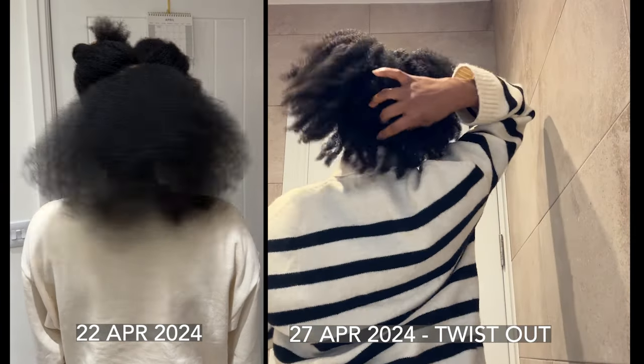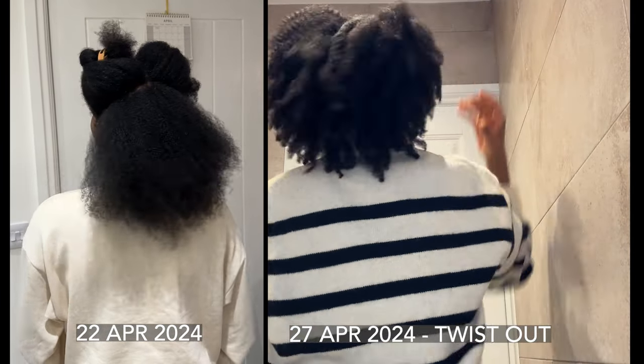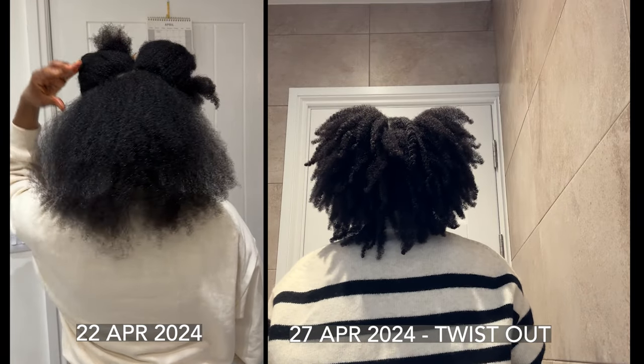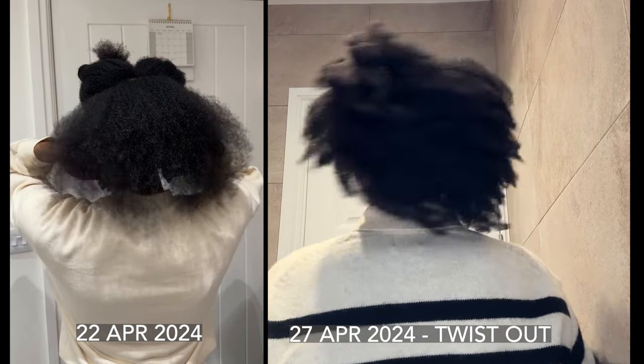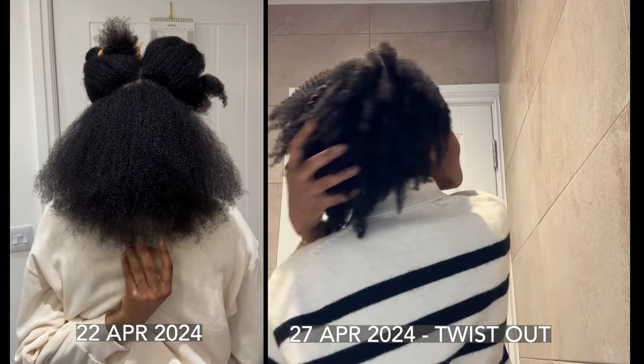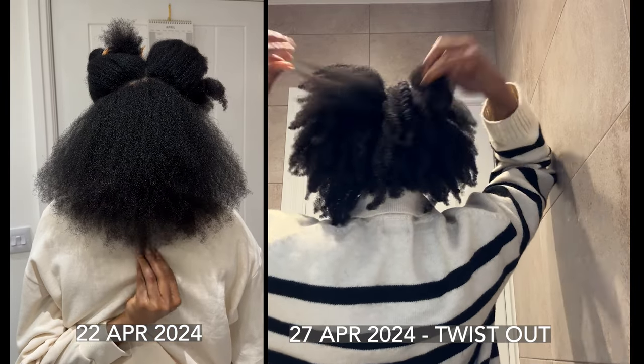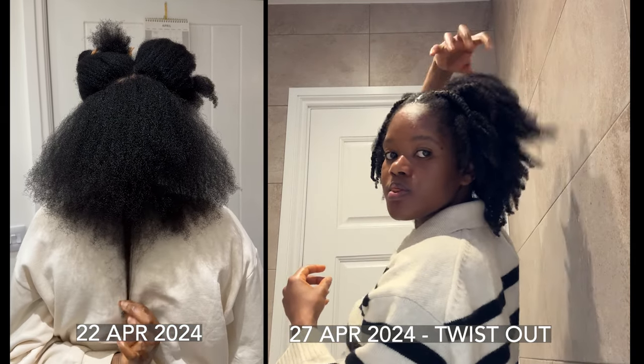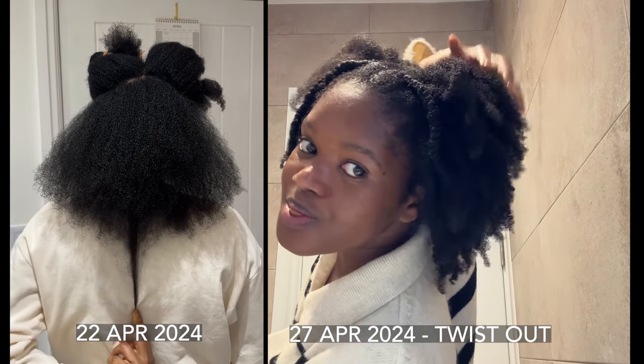On the right-hand side I'm showing you my twist out — I had the twist in for a few days. Here we are away for the weekend celebrating our wedding anniversary. Thank you so much for watching, see you in my next video, bye!